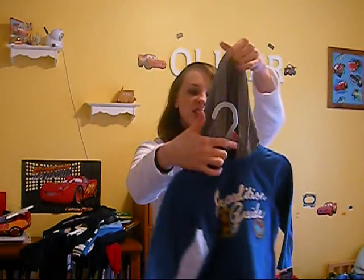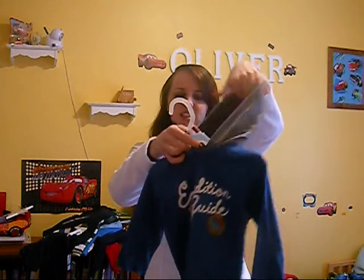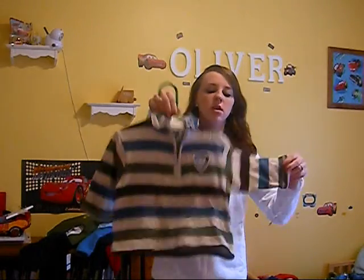It's got the snaps on the bottom and it's got a hood. He doesn't have, I don't think, any clothes like this that have a hood on him — I haven't really seen many. This is just 24 months; a lot of this stuff he's going to grow into.